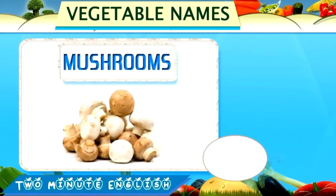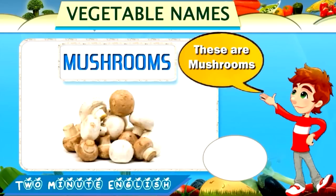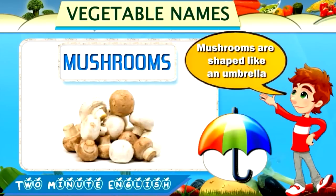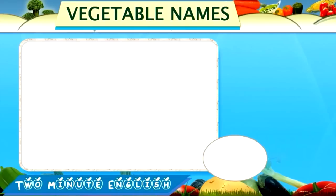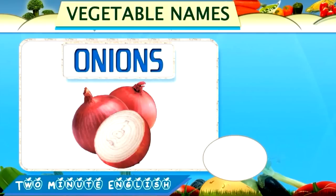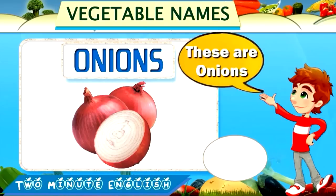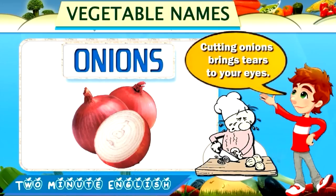Mushrooms. Mushrooms. Mushrooms are shaped like an umbrella.